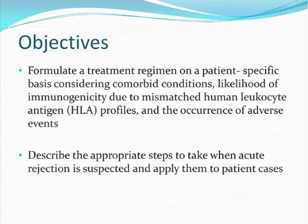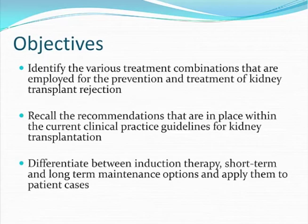Describe the appropriate steps to take when acute rejection is suspected and apply them to patient cases. Identify the various treatment combinations that are employed for the prevention and treatment of kidney transplant rejection.